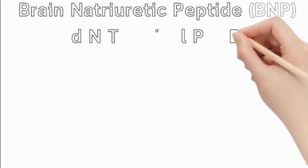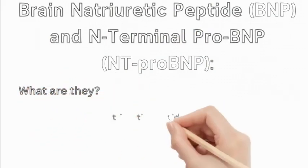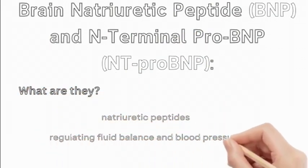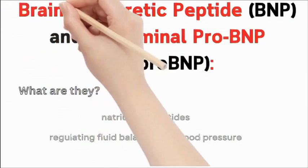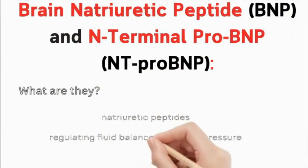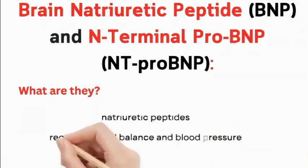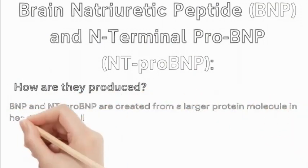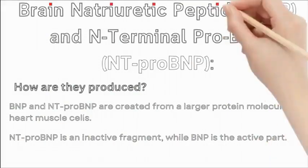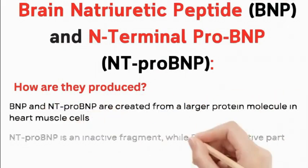Brain natriuretic peptide (BNP) and N-terminal pro-BNP (NT-proBNP) help diagnose heart failure. BNP and NT-proBNP belong to a family of hormones known as natriuretic peptides, which play a role in regulating fluid balance and blood pressure. Both are created from a larger protein molecule in heart muscle cells. NT-proBNP is an inactive fragment, while BNP is the active part.